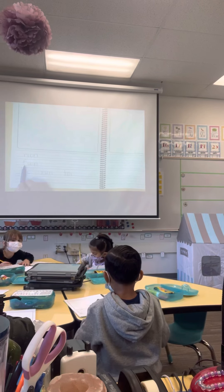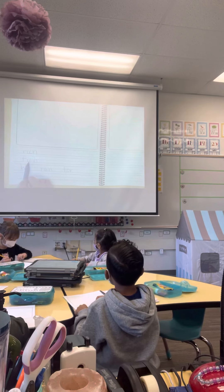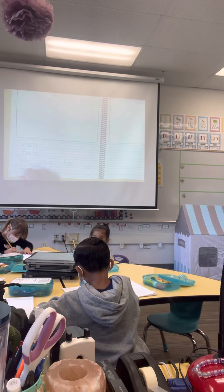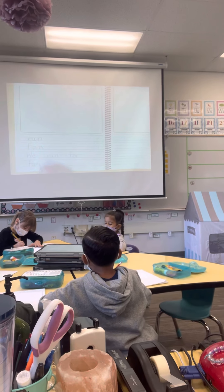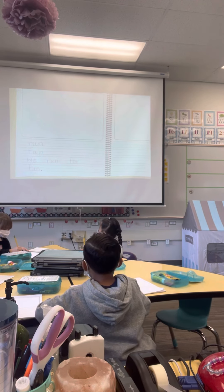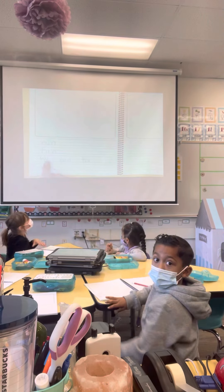How do I spell fun? F-U-N. We run for fun. And what do I end my sentence with? A period. All right, everybody — put your pencils down for a second. Put your eyes up.